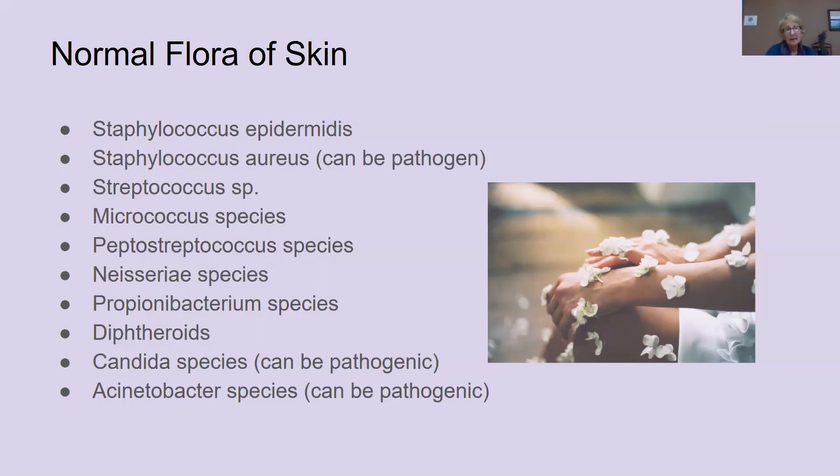So even though something like staph aureus, which is a pathogen, is normally found on your skin, you don't want to have a high concentration of staph aureus in a cosmetic product, because that going on the skin will disrupt that delicate balance and possibly cause infection.